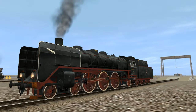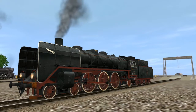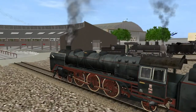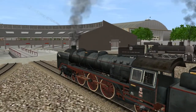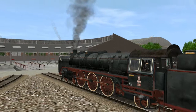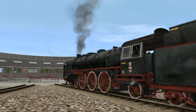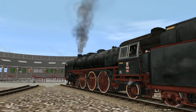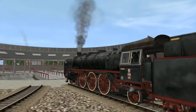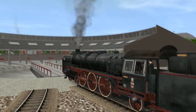30 frames per second is the maximum, running on an i5-760 PC with four gigabytes of RAM, as we come up to the roundhouse here. Beautifully textured, great sound.